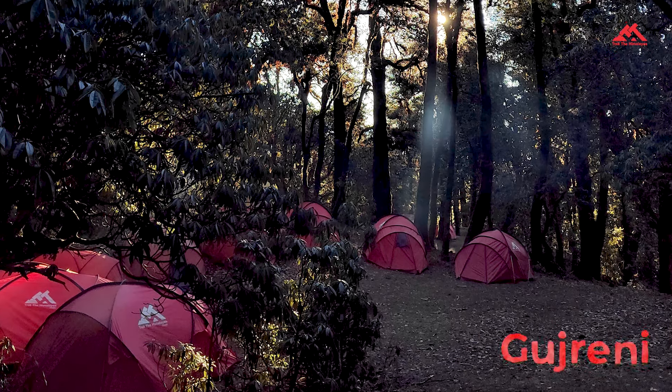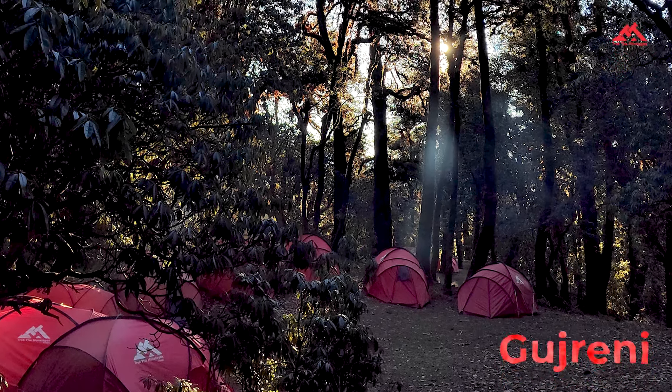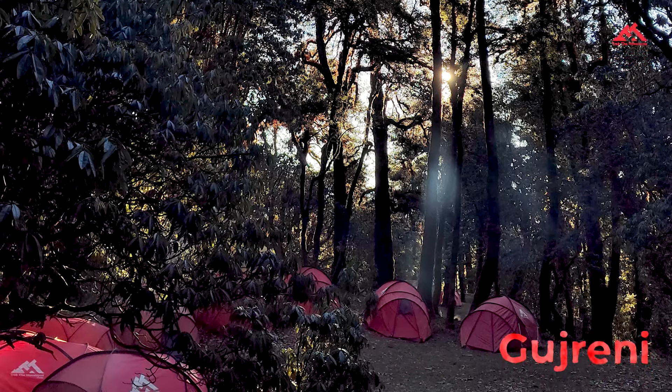Next is Gujareni, a campsite hidden in the ancient oak forest. It feels like something out of a fairy tale. After that, it's time to rest and prepare for the next day's adventure.